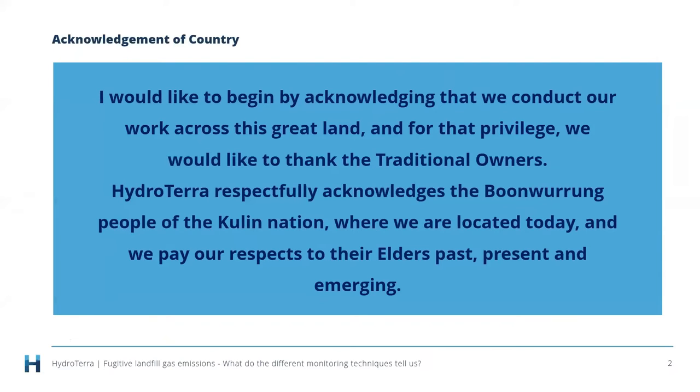Before we get into things, I would like to begin by acknowledging that we conduct our work across this great land, and for that privilege we would like to thank the traditional owners. Hydraterra respectfully acknowledges the Boonwurrung people of the Kulin Nation where we are located today, and we pay our respects to their elders past, present and emerging.